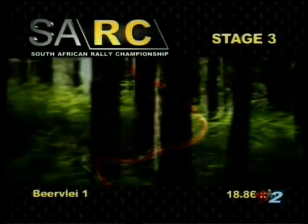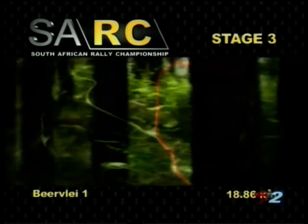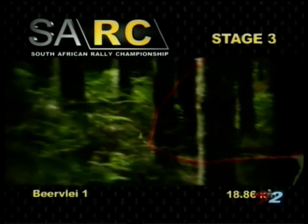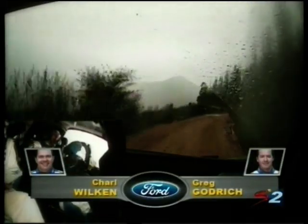Moving on to another area of the MTO forest for stage three, BF Lay — an 18.86 kilometer, pretty much a sprint stage. Starting off with wide open sections and fast sweeps, then tightening up towards the end with some very slippery parts.